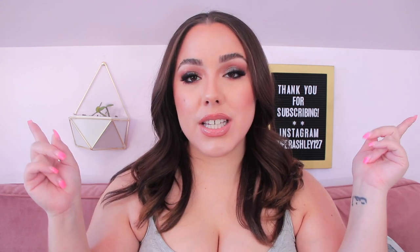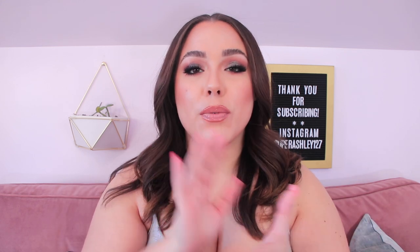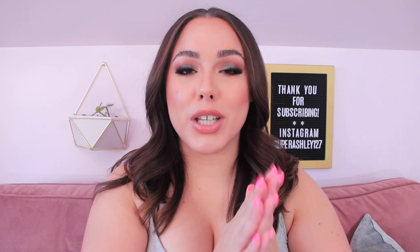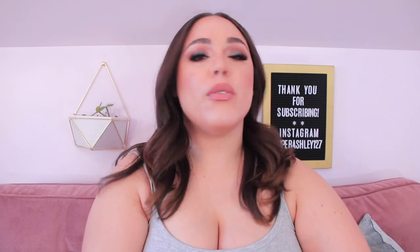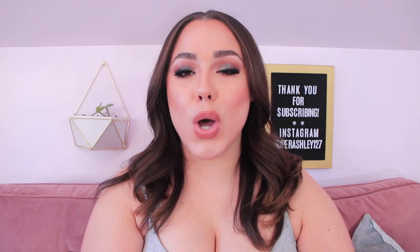A special thank you to Bombshell Curves for sponsoring this video. They were also nice enough to give us a 10% off coupon code — the code is SuperAshley10 for 10% off. I'll leave the links to all of the products down below with my sizing and the coupon code so you guys don't forget to save that little bit of extra money. Without further ado, let's get into this Bombshell Curves try-on haul and review.